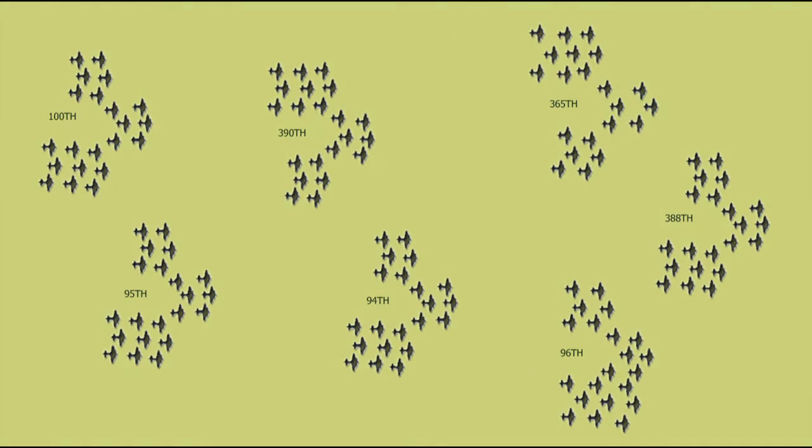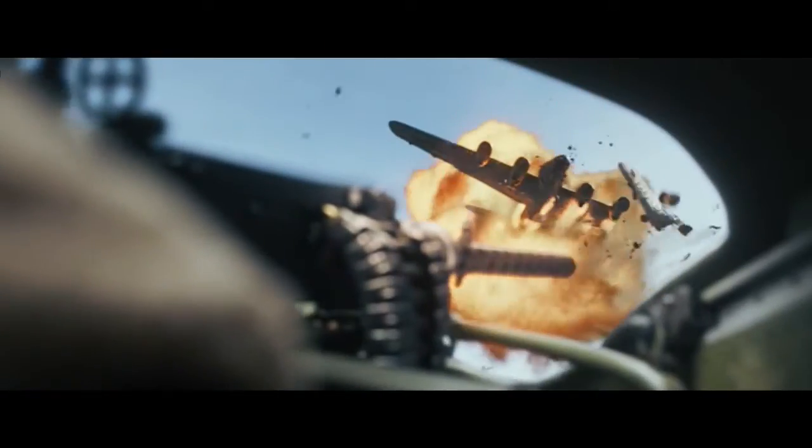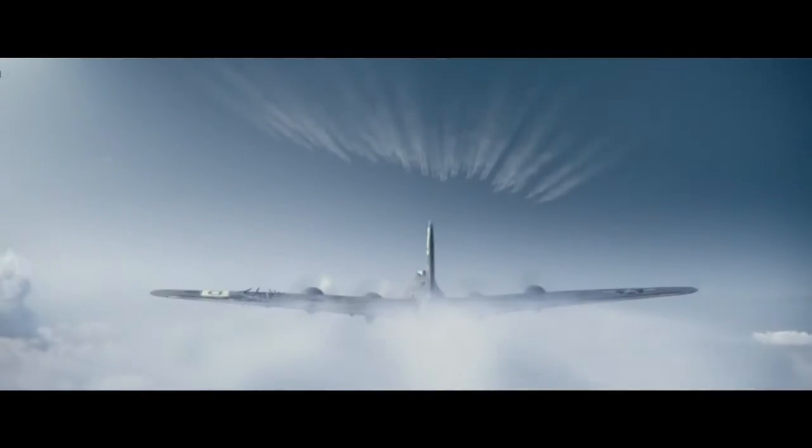Six long months lay ahead for American bomber crews over Europe, coming to a forefront during the darkest days and the most costly week to date for the U.S. Army Air Force's heavy bombing campaigns. Large-scale raids are now becoming unsustainable. This will usher in an all-out combined air effort to cripple the German Air Force — a new strategy to utterly destroy the Luftwaffe.